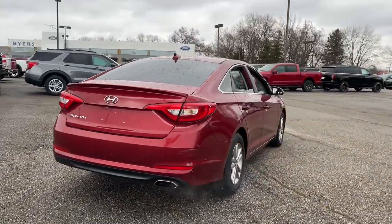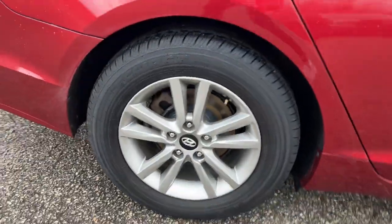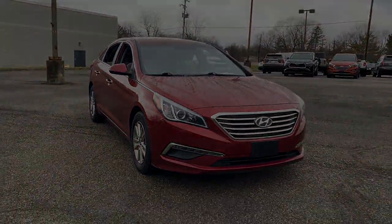Get the modern style and connectivity you crave, together with the space and comfort of a family sedan, in this striking Sonata. See for yourself when you take it out for a test drive.